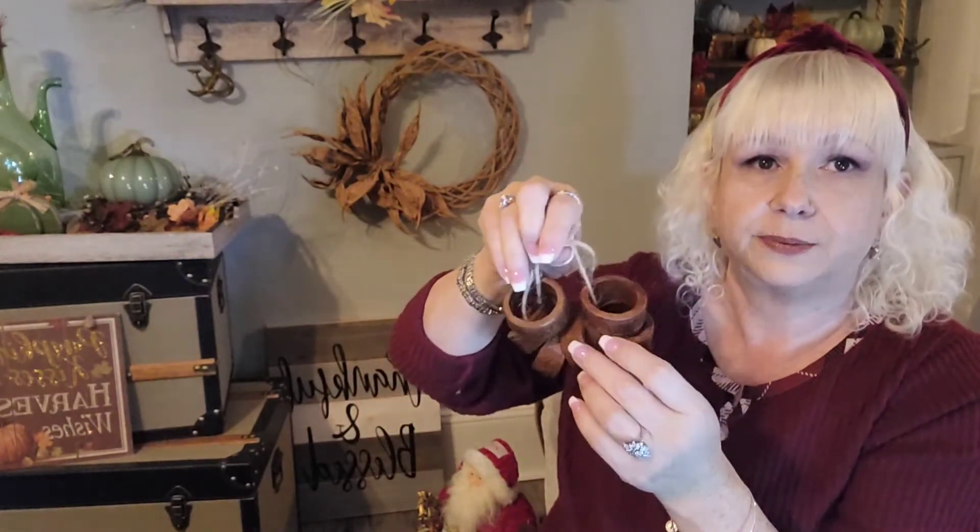I also got a mirror — it's dirty of course, it's from a yard sale — but I really love it and it was only a dollar. I needed a big mirror.